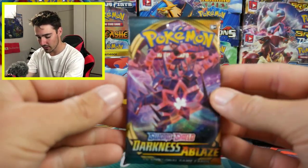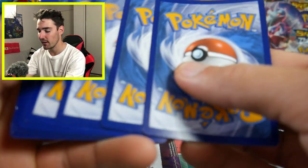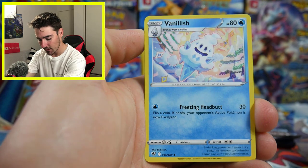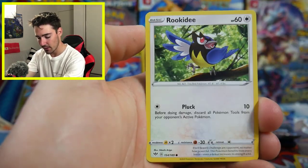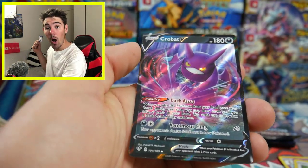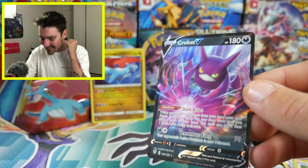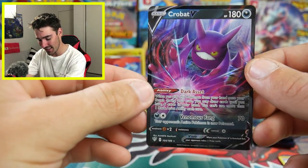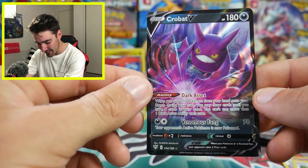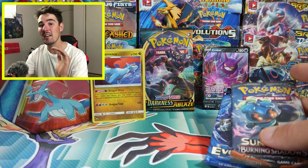Let's keep going — let's throw a Darkness Ablaze booster pack in the mix. There is a code card, absolutely no spoilers today — not even for me. Let's go Fighting, a Psychic Energy. So we have a Piers, Vanillish, Snom, Aron, Rookidee, Wishiwashi, Pansage, Tauros, Cubchoo — and oh no way, a Crobat V! I already have one of these but that is so awesome. These things go for like $30 right now. A Crobat V — I'm not even mad, that is amazing!